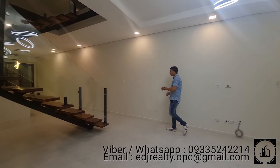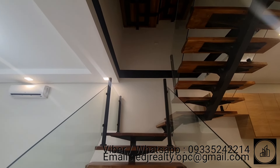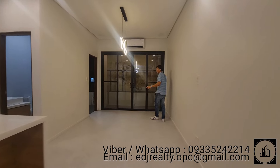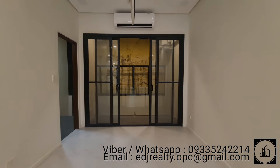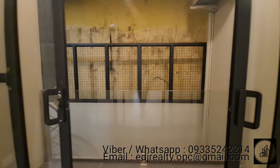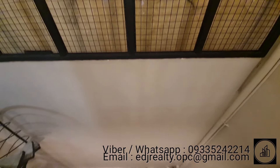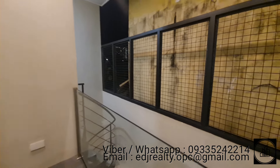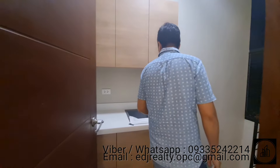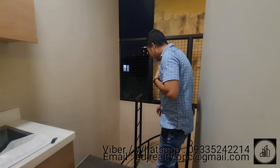Here is the staircase going up to the third floor, but first let's continue the tour in the dining area. You can place a round or rectangular table here — it's up to you — and there is a modern light fixture. There is also a sliding glass door leading to the balcony and overlooking the open space on the ground floor where the guest or elderly room is, which you can improve as a pocket garden.